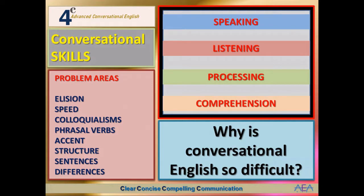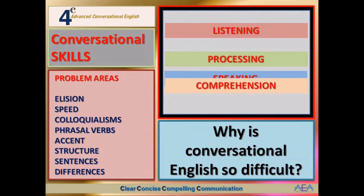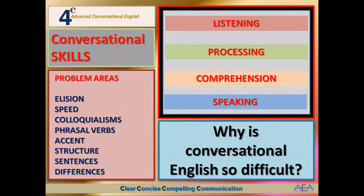But they're not in the correct order. It may surprise you, seeing as how conversation is a speaking activity, but in reality speaking is the least important of these four conversational skills, and we'll look at exactly why that is true in a moment.